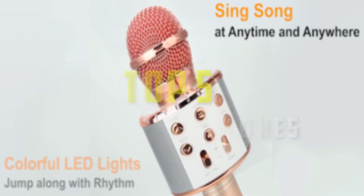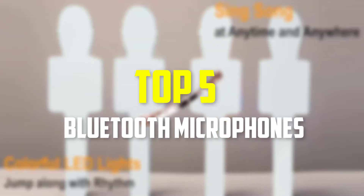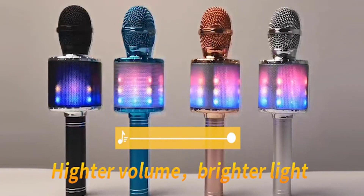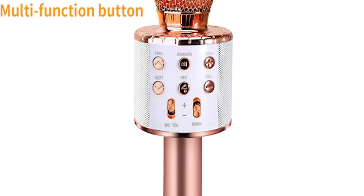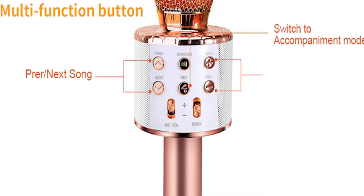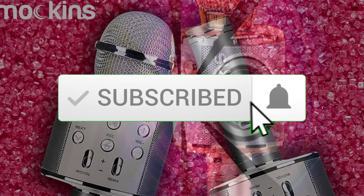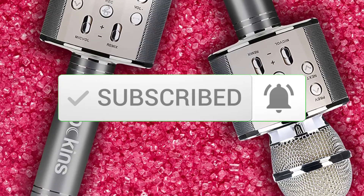Hey guys, in this video we're gonna be checking out the top 5 best Bluetooth microphones that are available on the market for their true quality. I made this list based on my personal opinion and hours of research, and have listed them based on popularity, quality, price, durability, user opinions and more. If you want to see more information and the updated price, you can check out the description below, and also make sure to subscribe for more reviews. OK, so let's get started with the video.